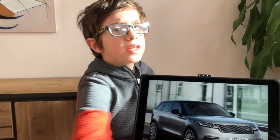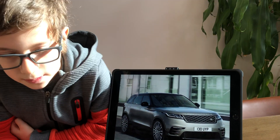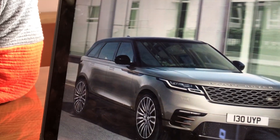Hello everyone, welcome back to Buddhas and Legos in Action. Today we're going to be looking at the recently updated Range Rover Velar. It's the newest member of the Range Rover family and it looks pretty stylish.